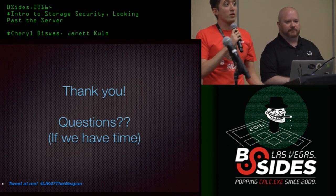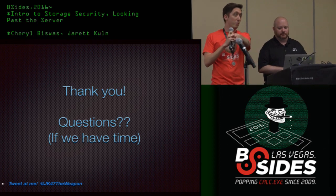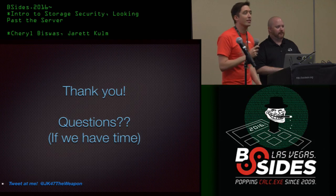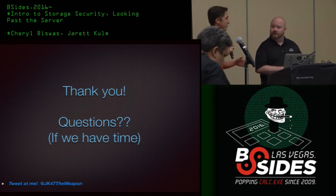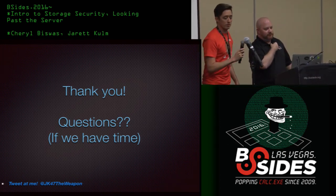Before we go to questions, I just want to remind everyone that this track is being recorded, so please use the mic at the front or I can run a mic to you. Let's start questions. Let's give the speaker another round of applause.